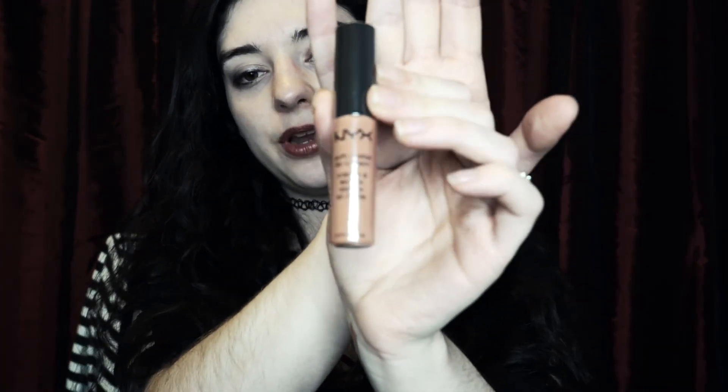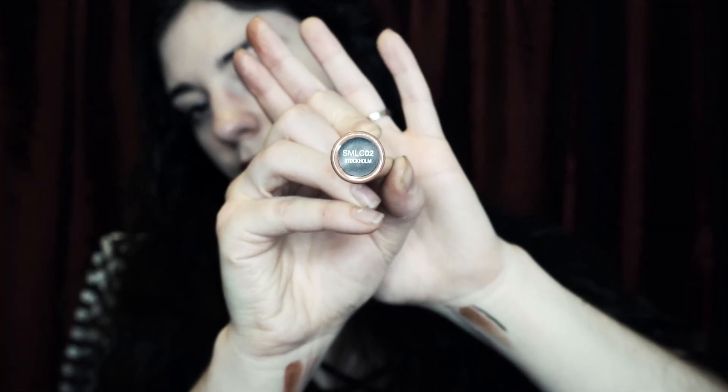Another NYX Soft Matte Lip Cream. This is pretty cool. I already know that I like the NYX from when they sent me the first time around. This is a lip cream — we'll try this one. This looks like a good color for me.